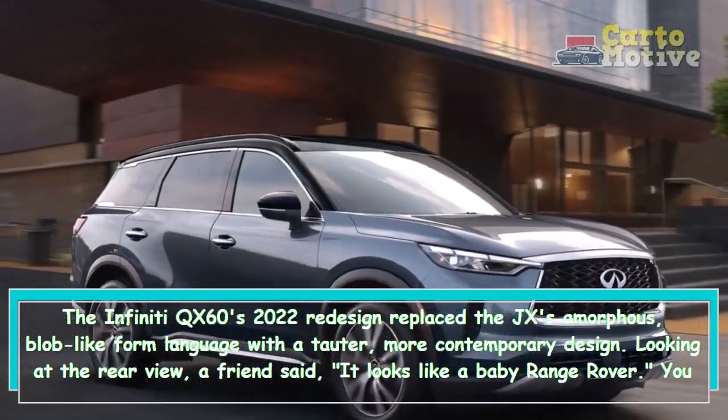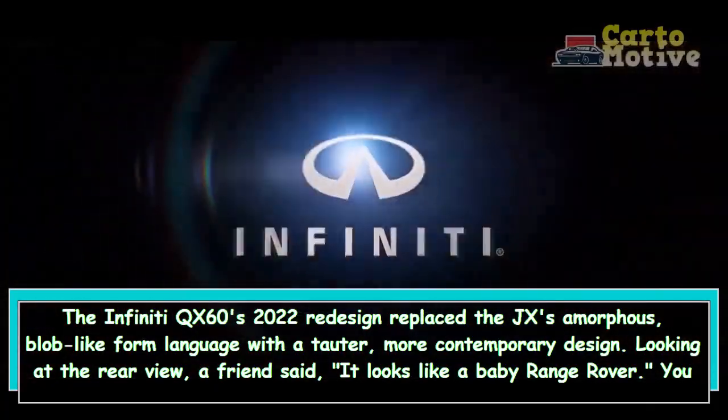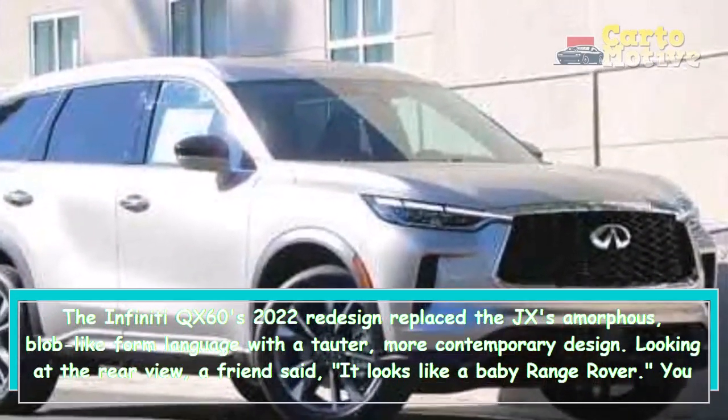Looking at the rear view, a friend said it looks like a baby Range Rover — you could almost see the QX blushing with pride. The top-spec Autograph model is the only one with the contrast color group, which is a not-so-subtle reference to Range Rover.